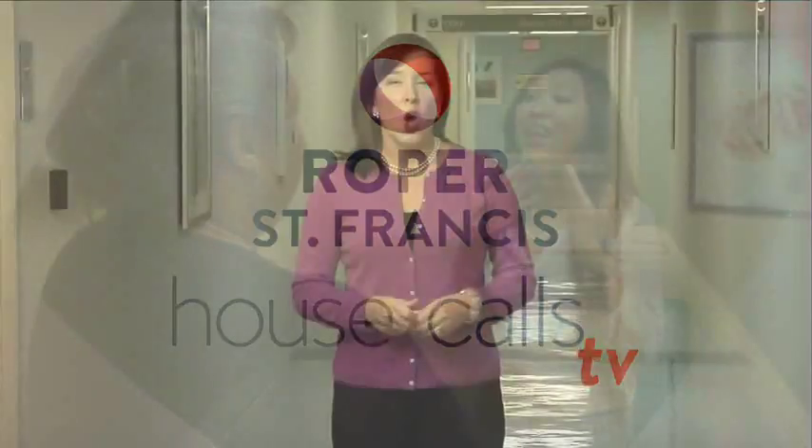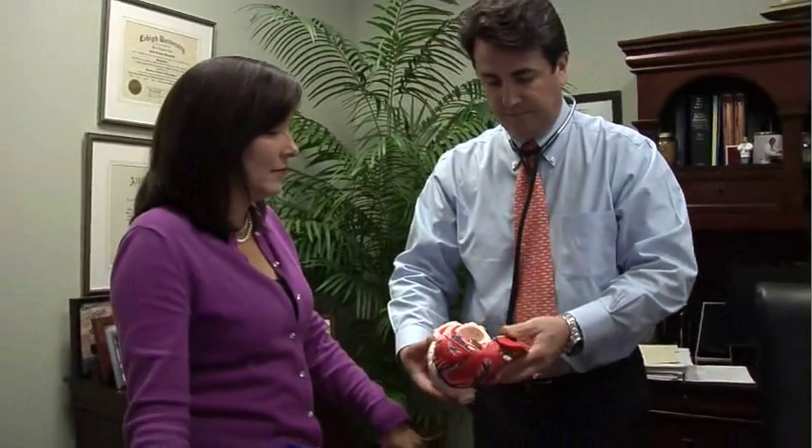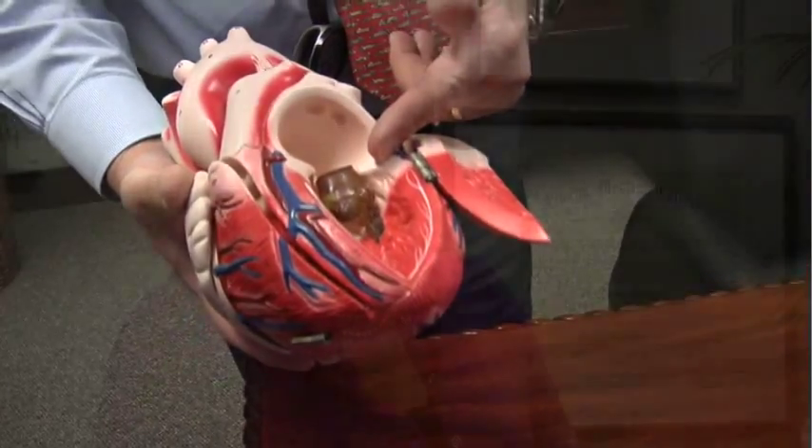Roper St. Francis HealthCare's House Calls TV. When the main valve of your heart gets blocked, it's called aortic stenosis, and patients with this condition typically need major surgery. But thanks to new technology right here at Roper St. Francis, there are less invasive options.